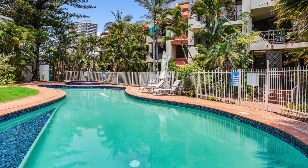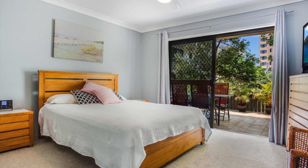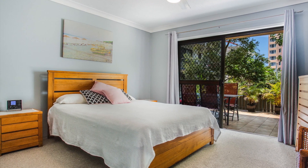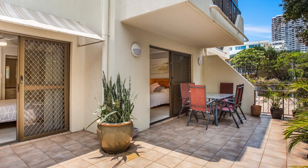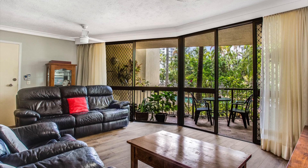Designed with an emphasis on convenient beachside living, this courtyard ground floor apartment is right at the doorstep of endless dining options, multiple shopping centers and within walking distance to public transport and pristine patrolled beaches.